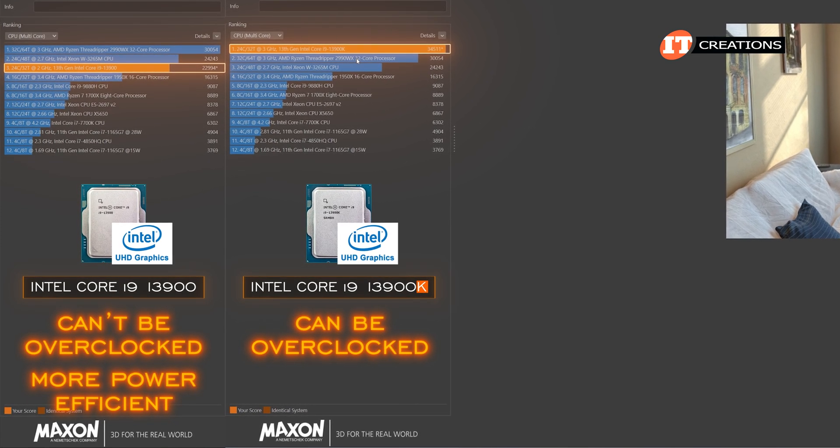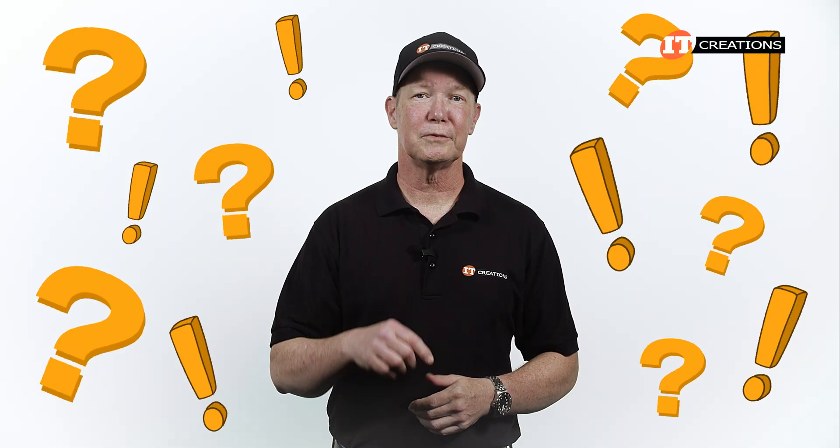That, and the other system was already running on high performance mode. Comment in the section below if you have any theories.